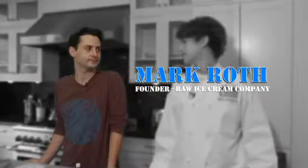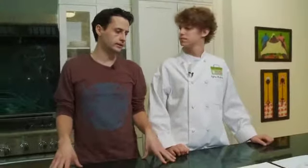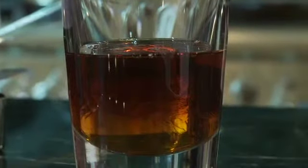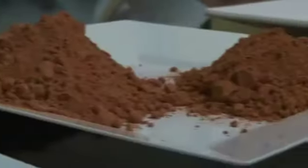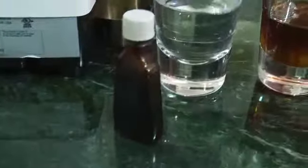I love ice cream, and today we have a special treat — Mark, the founder of the Raw Ice Cream Company, is going to teach us how to make ice cream. So what ice cream are we making? Chocolate. So what do we need? This is a raw vegan ice cream, so we'll be using all raw ingredients: coconut meat, cashews, agave nectar, water, salt, raw cacao, vanilla bean specks, and a small amount of vanilla extract.